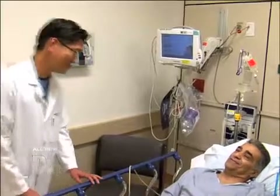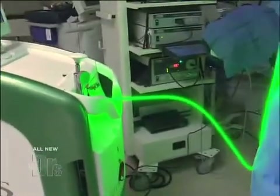We have a patient who's been suffering from an enlarged prostate. Today, Dr. Kim and I are going to use the green light laser to fix the problem.